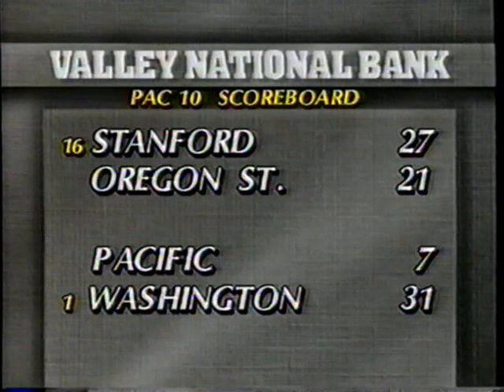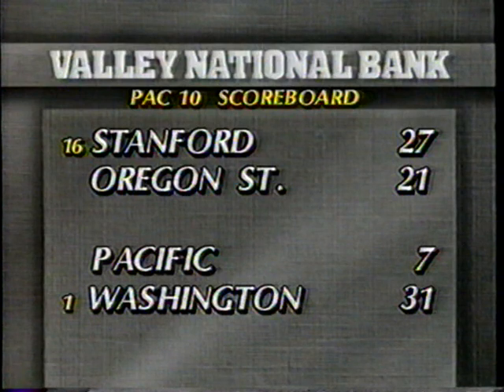Let's take a look at the Valley National Bank scoreboard. Bill Walsh's Stanford Cardinal return to the winning side with a surprisingly close 27-21 win over Oregon State at Corvallis. And the Washington Huskies struggled but finally pulled out a respectable 31-7 win over Pacific.